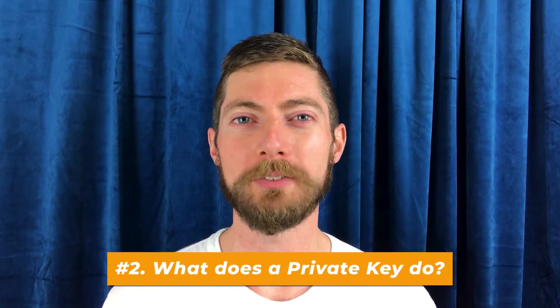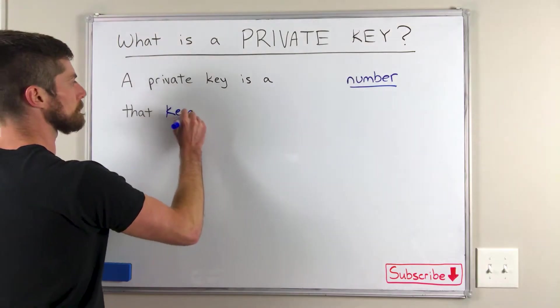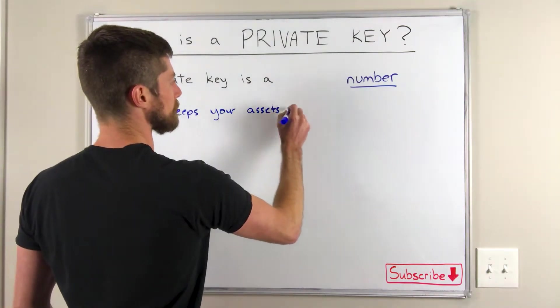Number two: what does a private key do? Well, quite simply, it keeps your assets secure. So a private key is a number that keeps your assets secure.